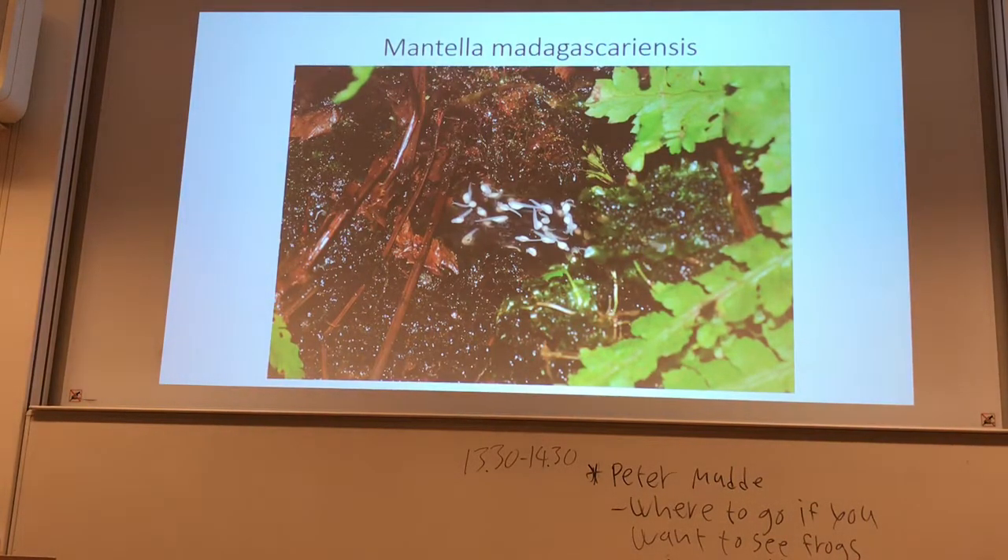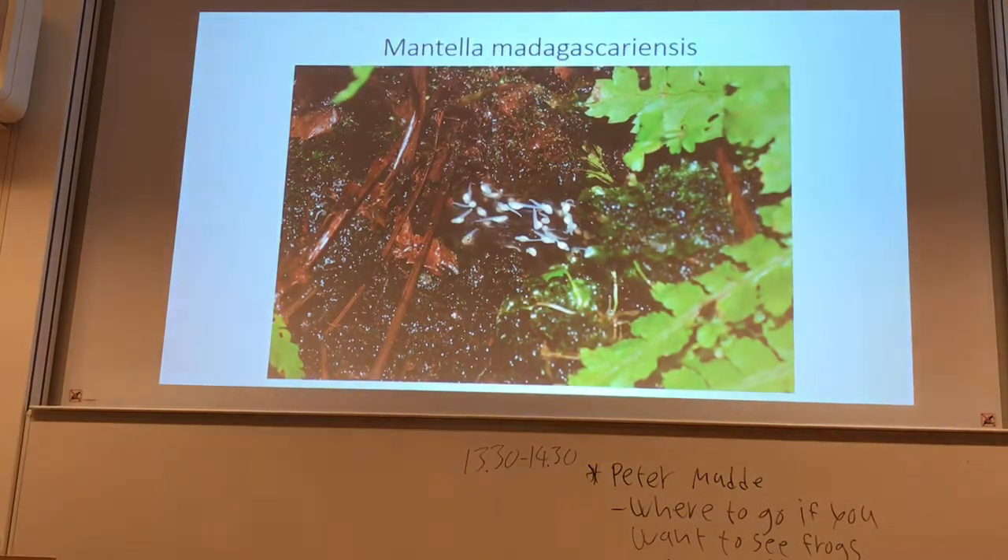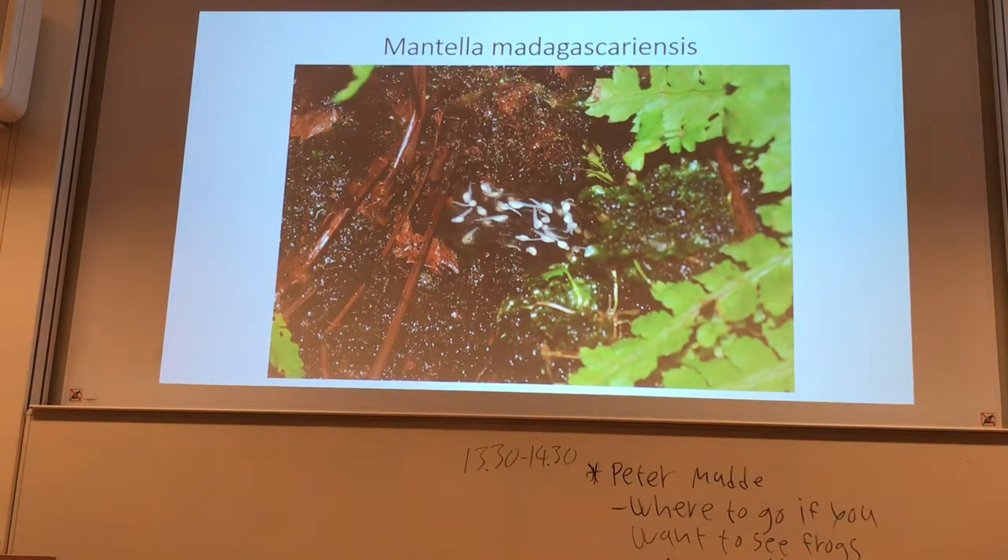We found only one Mantella madagascariensis and about 20 Mantella baroni. This confirms what I mentioned earlier — it seems that Mantella baroni is genetically pushing madagascariensis out. Interestingly, over three days at the same spot, there were times it didn't rain at all, times we found 20 individuals within just a few minutes, and times we didn't find any frogs at all.